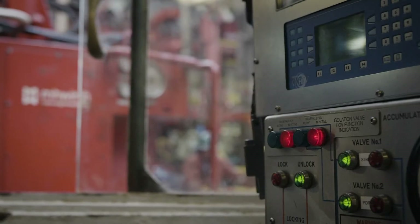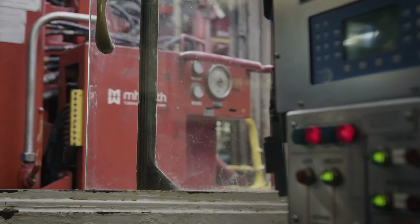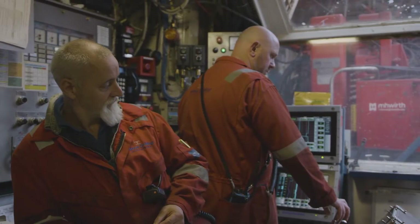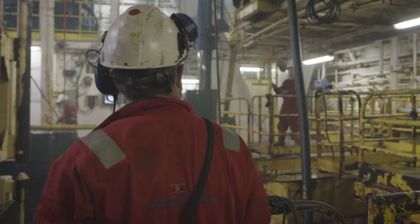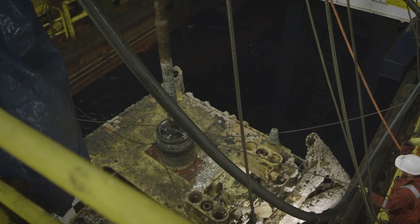Stena space was involved in a campaign of decommissioning 10 wells over a period of eight months. The most important thing from start to finish is that we do it in a safe manner, with zero harm to personnel and environment. Essentially the decommissioning phase is a reverse process where we remove the production tubing on the subsea Christmas tree.